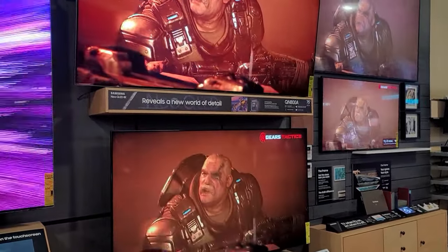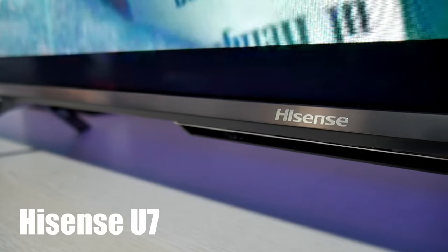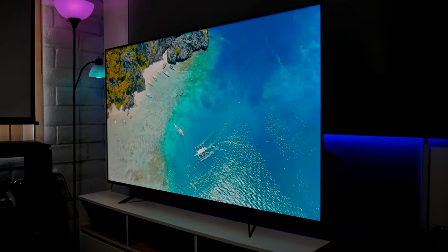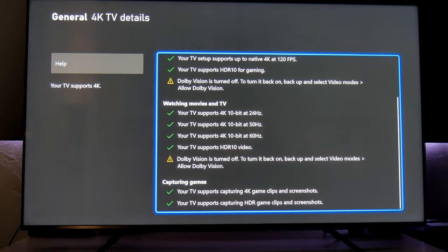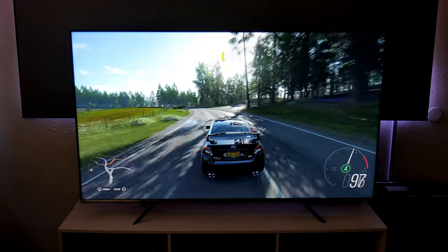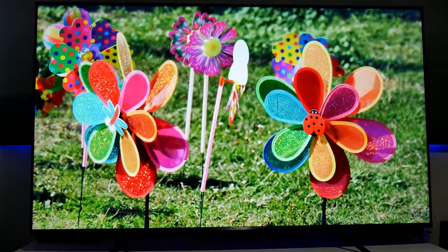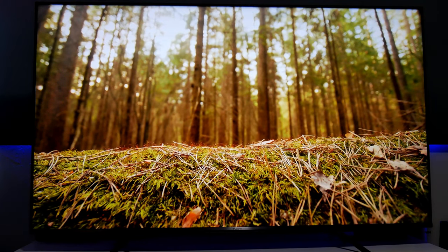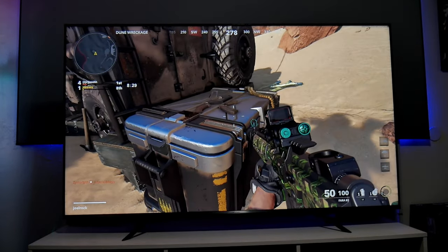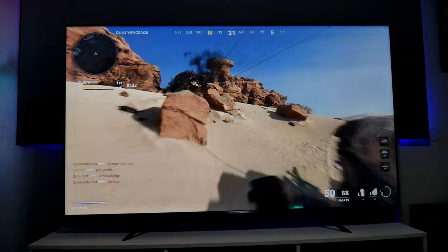Another brand that has been doing an excellent job is Hisense. I had the pleasure of reviewing the U7G and the U8G and they are very impressive. Both have HDMI 2.1 features like FreeSync Premium, variable refresh rate, 4K 120Hz support, HDR, Dolby Vision, eARC, and Dolby Atmos. These TVs are great for gaming and movies. You can buy the 65-inch U8G for $1,100 or the U7G for $1,000, and there's a 75-inch version of the U7G for $1,200.